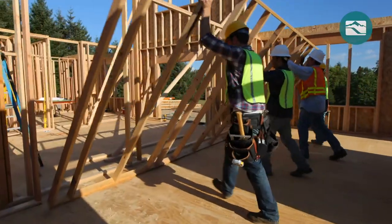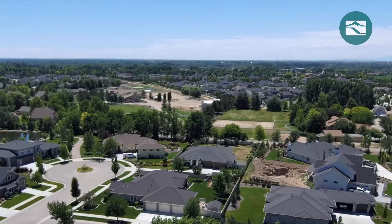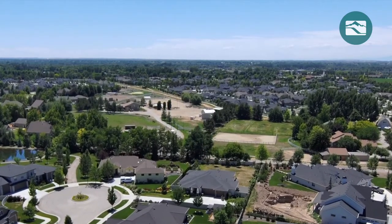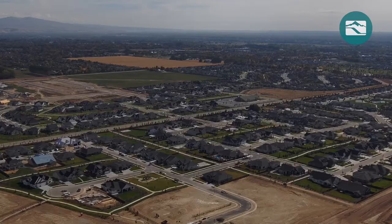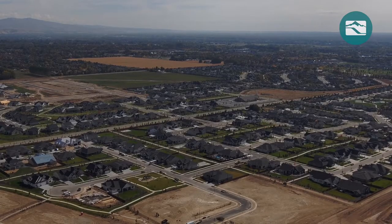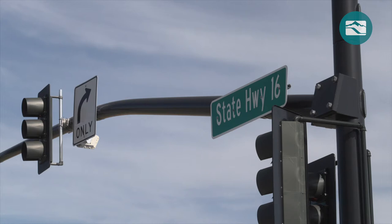Within a decade, growth roared back to life in the Treasure Valley. Idaho Power returned to the Beacon Light project and looked to the community for help. In two public meetings, neighbors and city leaders provided key feedback on the proposed route. Idaho Power listened, and we built the north-south portion of the line along Highway 16 instead of more rural roads to the east.